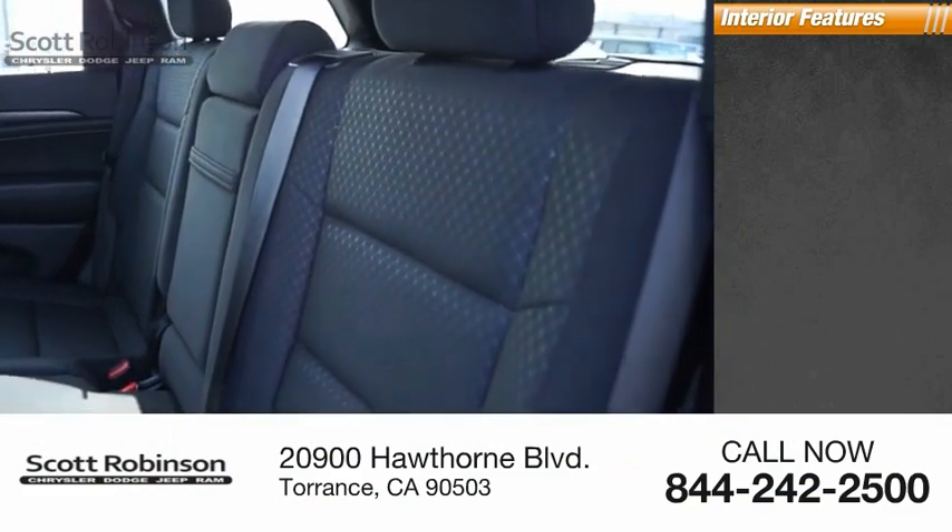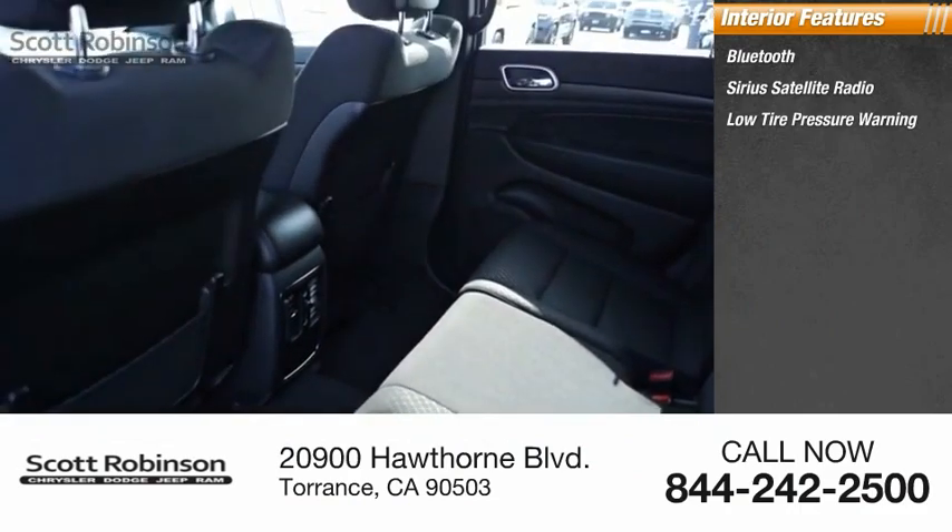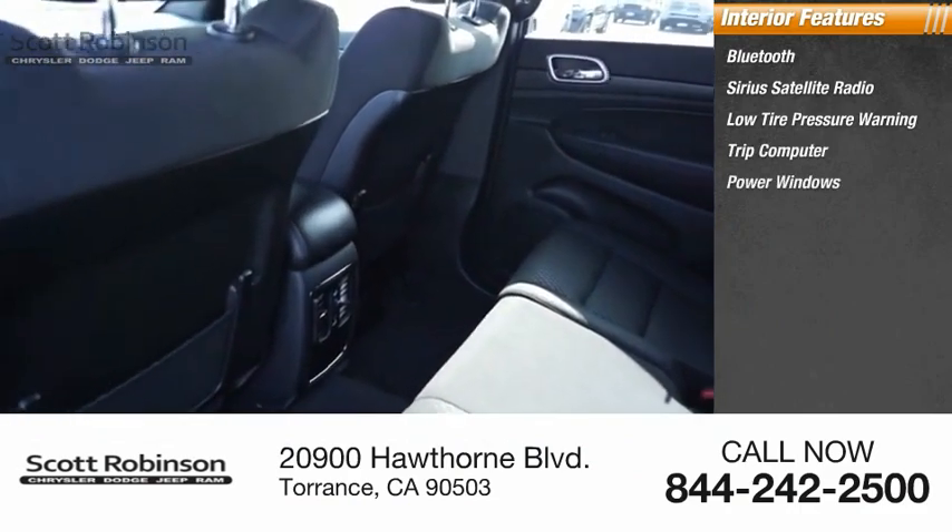Inside you'll find Bluetooth, Sirius satellite radio, low tire pressure warning, trip computer, power windows, and tachometer.